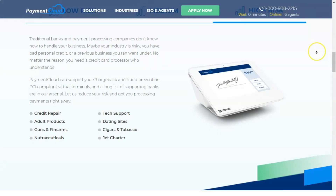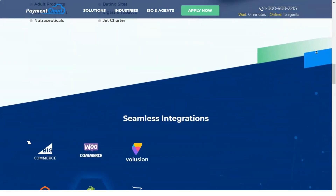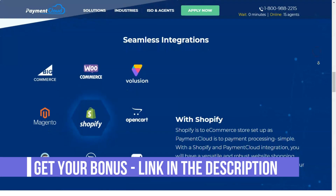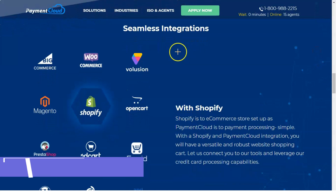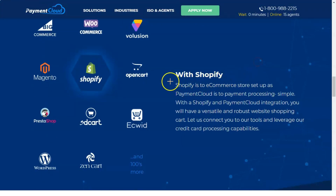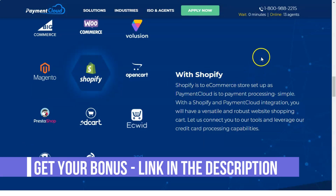PaymentCloud services can be set up quickly and easily, and new merchants can start processing credit card payments in as little as 24 hours. PaymentCloud handles all major credit cards and payment methods including Visa, Mastercard, American Express, Discover, Star, and Apple Pay. PaymentCloud also handles e-commerce transactions.